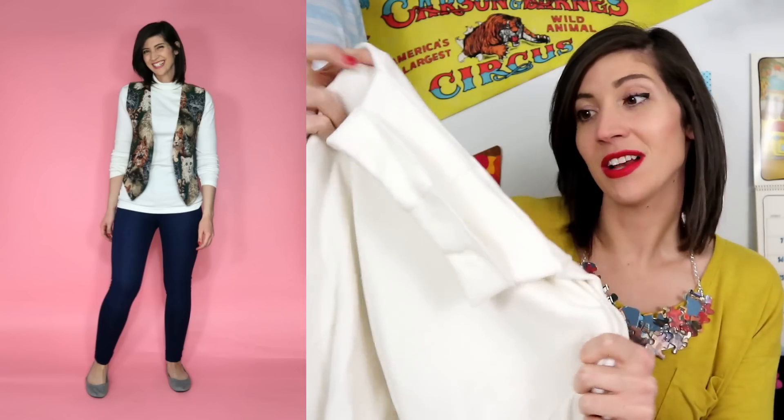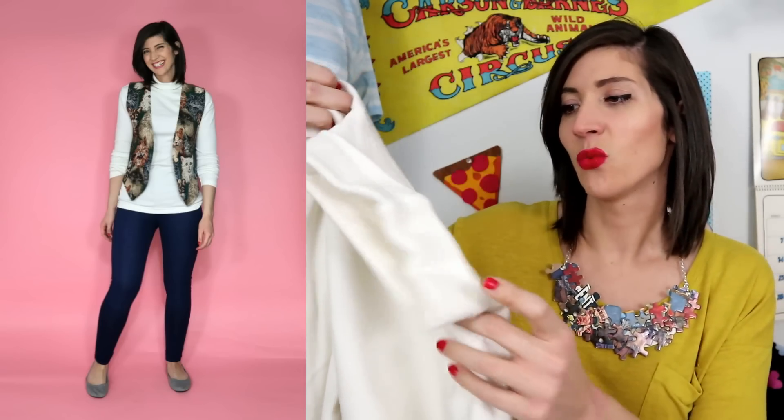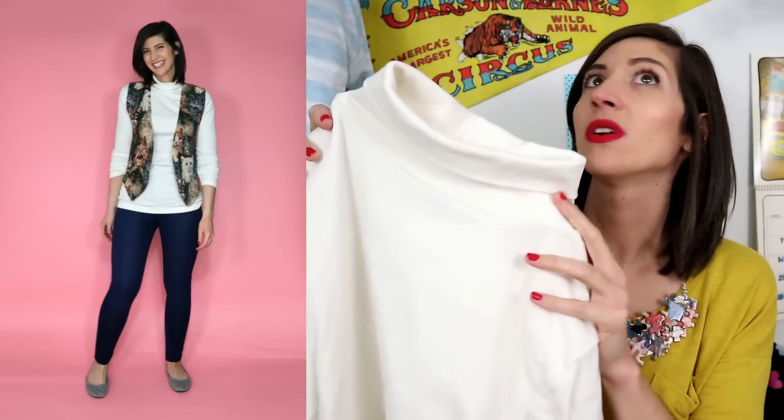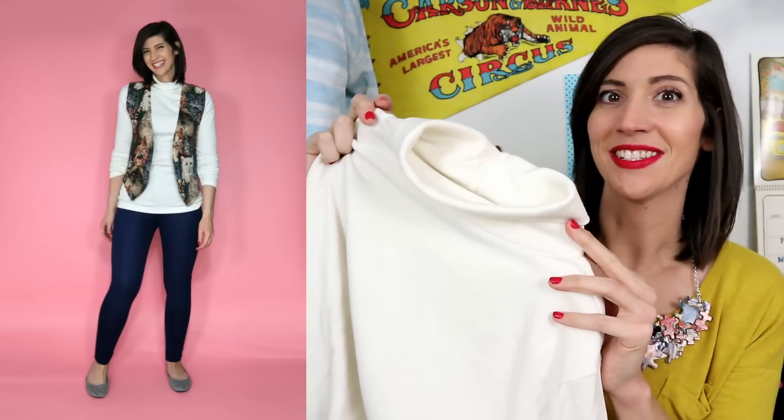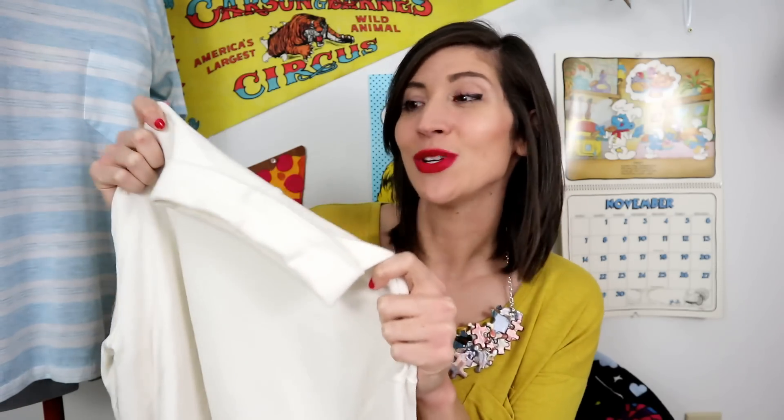Then, the greatest thing I thrifted this month — it's not the last thing I have to show you, it's just the greatest, but it's also not that great. It is a white ribbed turtleneck. The reason I say it's the greatest is because I have worn it at least once or twice every week, including on Thanksgiving. It is quickly becoming one of my favorite pieces in my closet. So if you also have a white turtleneck and need some outfit inspiration, be sure to follow my blog — link down below.